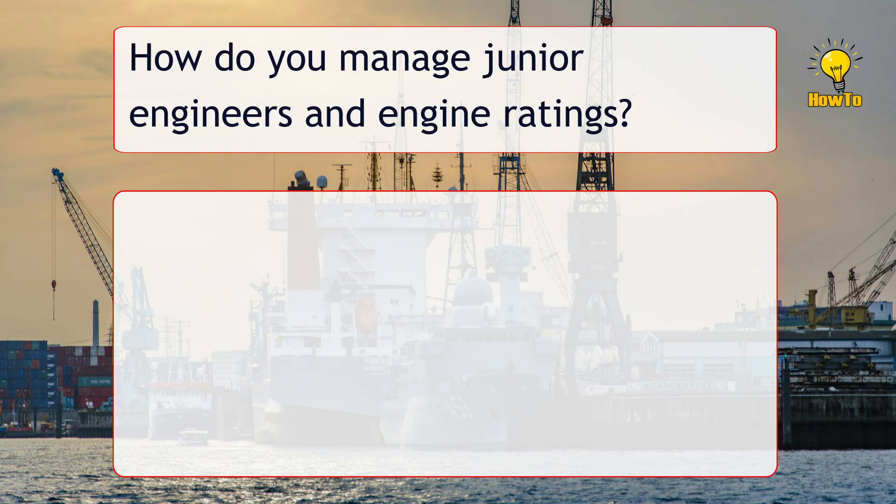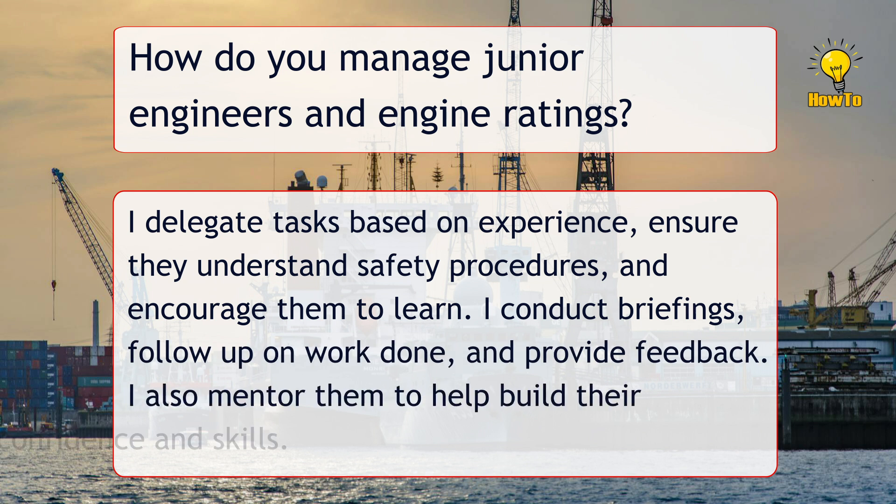How do you manage junior engineers and engine ratings? I delegate tasks based on experience, ensure they understand safety procedures, and encourage them to learn. I conduct briefings, follow up on work done, and provide feedback. I also mentor them to help build their confidence and skills.